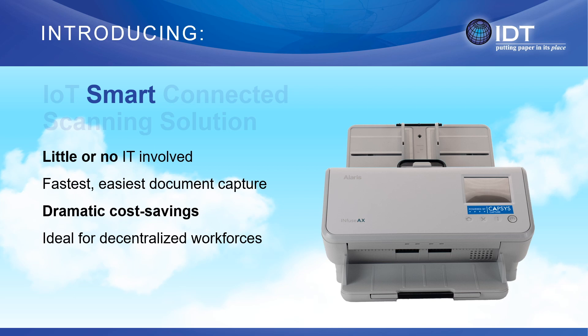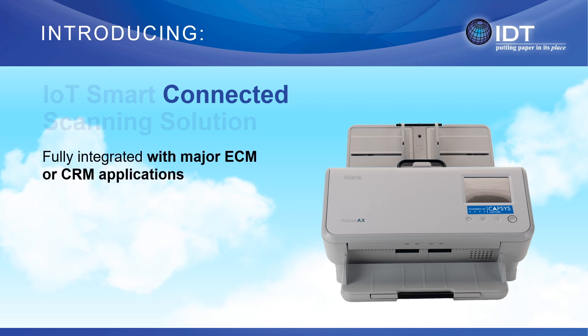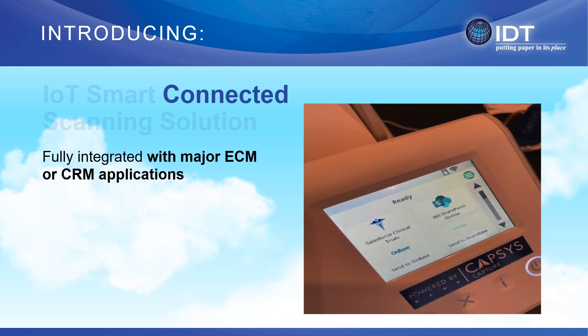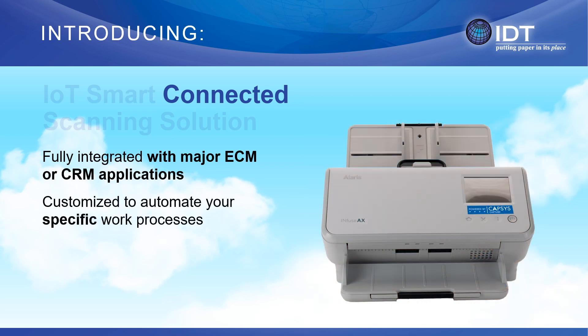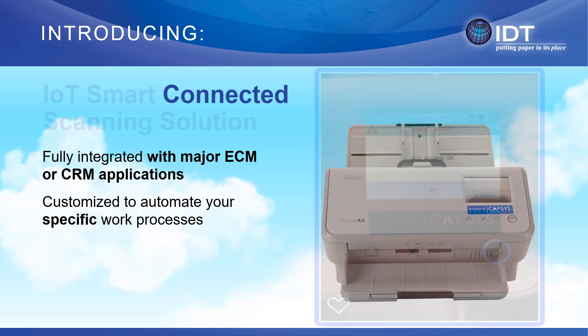IoT smart connected scanning is ideal for point of origin capture at the very edge of your business processes. It's connected to your mission critical business processes and systems, such as Salesforce CRM, Highland OnBase, Microsoft Office 365 SharePoint, or even proprietary line of business systems. IoT smart connected scanning provides near real-time feedback to the user, indicating whether the scan job was accepted or rejected by your business process.